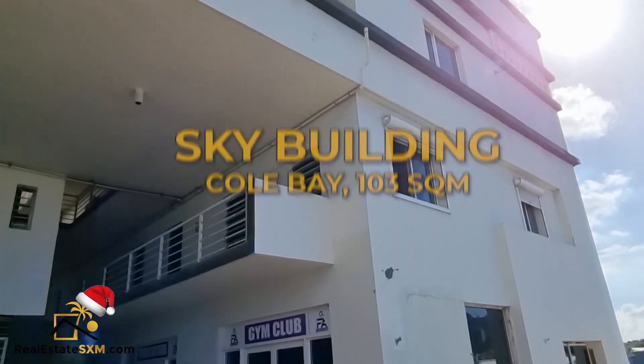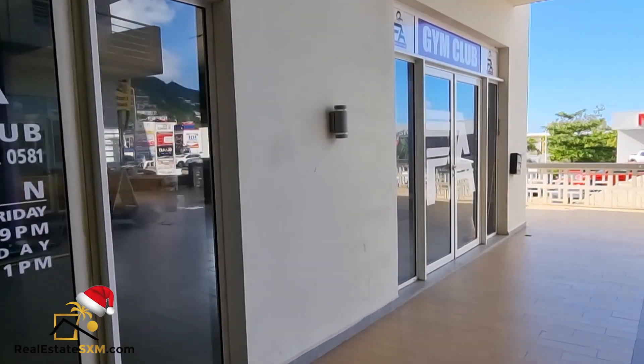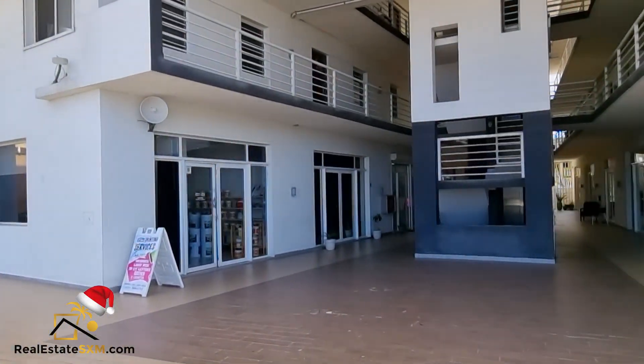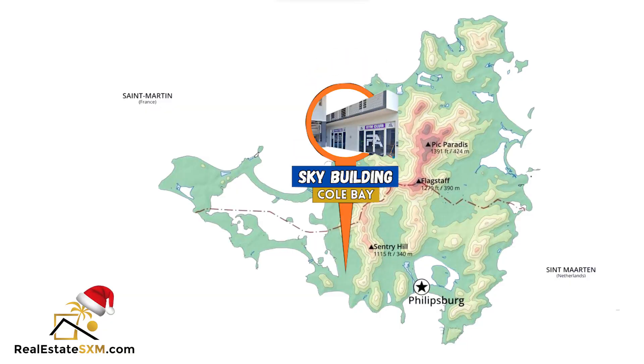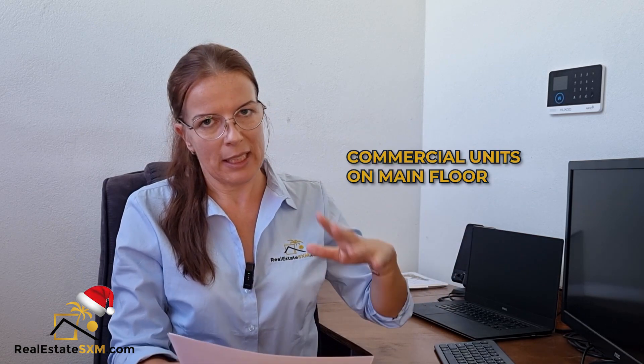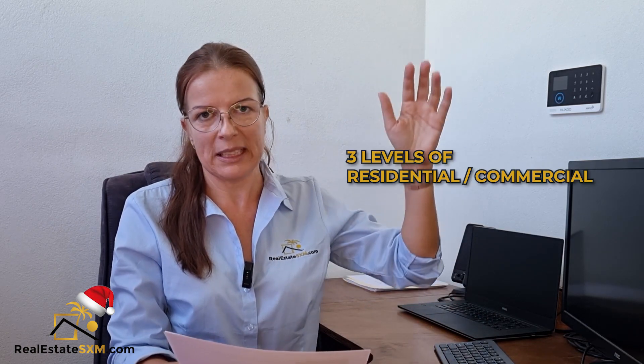The second option is a commercial space for sale in the Sky Building in Cul de Sac. It's 103 square meters, measured by myself — a square, open-layout space. The Sky Building is located on Welfare Road, one of the busiest roads on the island, opposite Nissen. It's a four-story building with commercial units on the main floor, underground parking, and three levels of apartments above — a residential and commercial project.